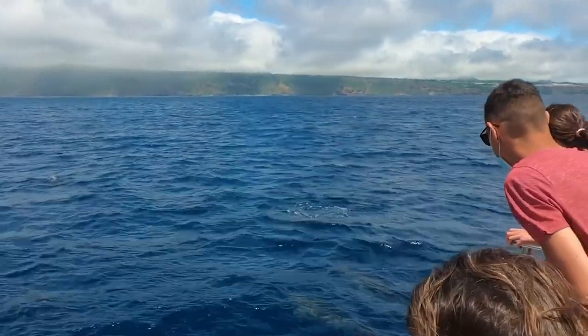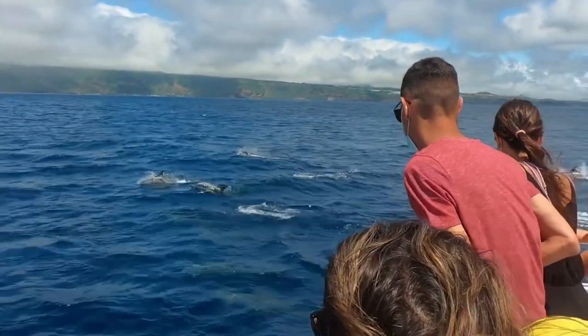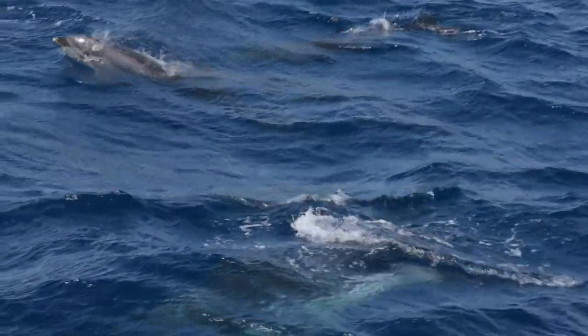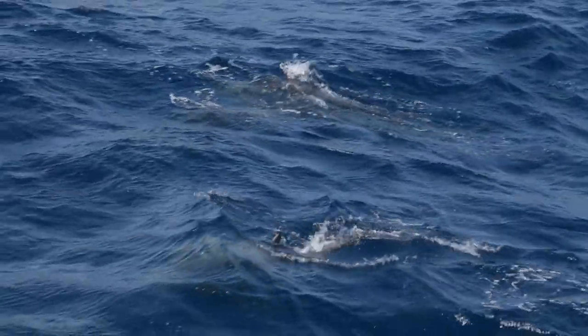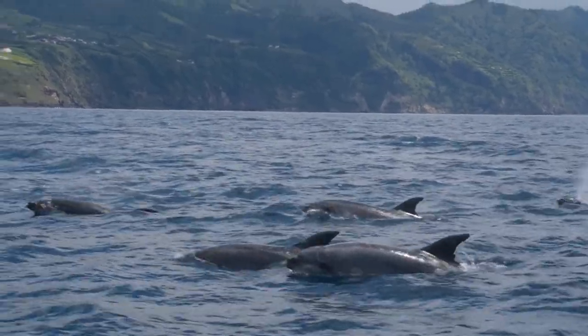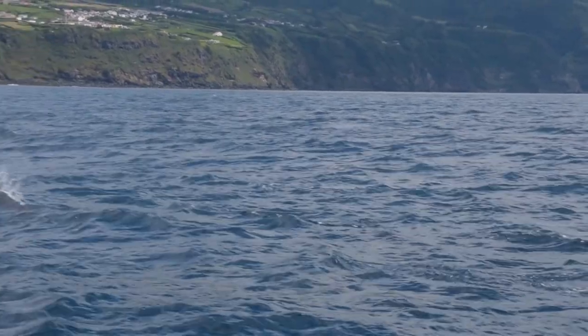I partnered with Futurismo, a local whale watching company, to go out and film these animals in their natural habitat. On the islands, no whale watching company uses tags or sonar for detection, as it interferes with their natural communication.